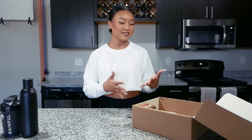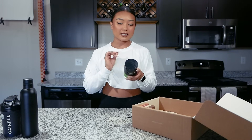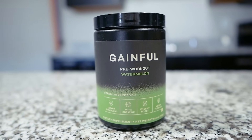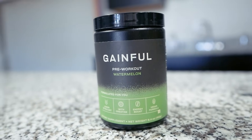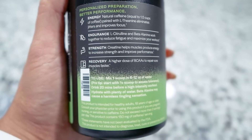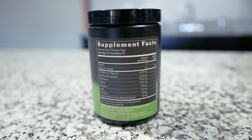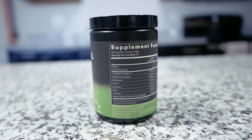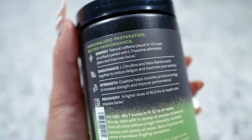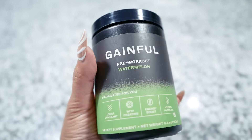The last thing I have in my monthly subscription box is Gainful's pre-workout in the watermelon flavor. Each one of these is customized to whatever your goals are and your current physique. For me specifically, one scoop is five calories, two grams of carbs, and it also has L-citrulline Malate 4,000 milligrams, creatine 3,000 milligrams, beta alanine 1,500 milligrams, leucine, isoleucine, valine, L-theanine, and 150 milligrams of natural caffeine.